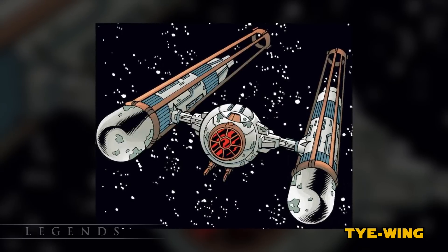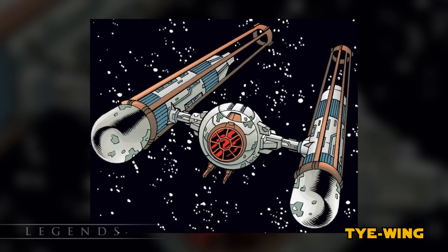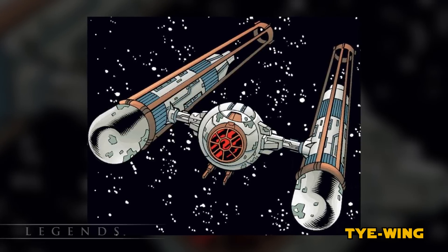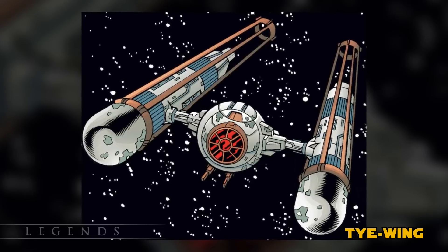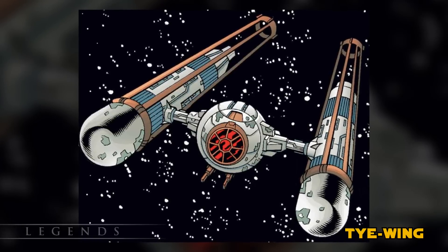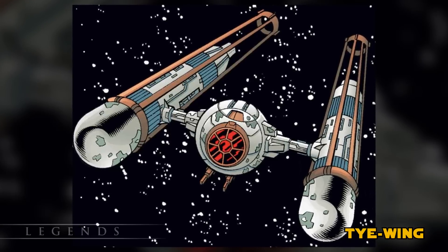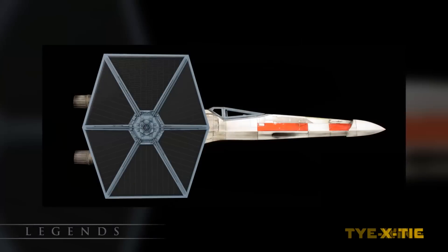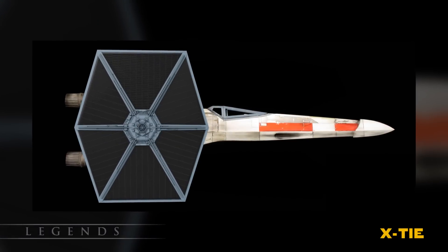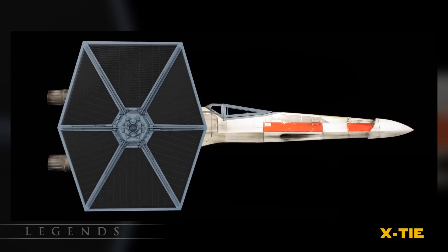The TIE Wing took the cockpit of a TIE Fighter and stuck it in between the engines of a Y-Wing. This was one of the more common models to be seen throughout the galaxy thanks to its simple design. Unfortunately, it combined the weaknesses of both fighters and the strengths of neither. It was also known as the DIE Wing, because survival in this fighter was highly unlikely. The X-TIE took the wings of a TIE Fighter and slapped them onto the body of an X-Wing. It was also fairly ineffective.